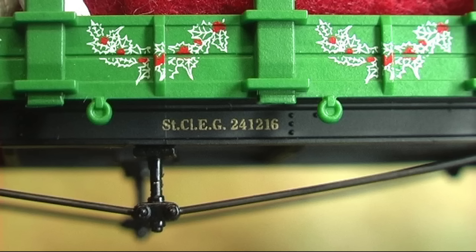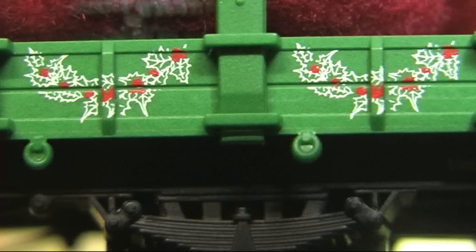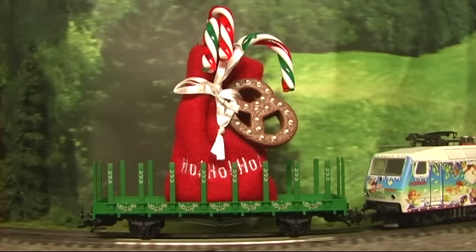Seit Jahren fertigen die Göppinger solche Wagen und ihnen gehen die Ideen offensichtlich nicht aus. In diesem Jahr transportiert ein Rungenwagen ein weihnachtliches Hilfsäckchen. Die Nachbildungen von Zuckerstangen und die Lebkuchenfiguren, neben der Brezel im Säckchen ein Weihnachtsbäumchen und ein Schneemann, können auch als Weihnachtsschmuck genutzt werden.